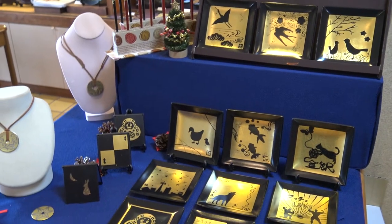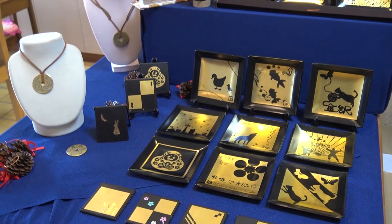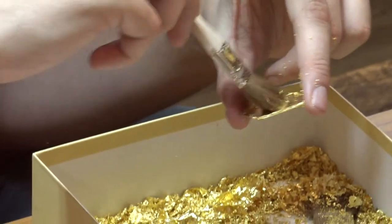If you are more of a hands-on person when traveling, Kanazawa offers a variety of crafting experiences to try out. You can make an assortment of traditional Japanese goods from gold leaf to Japanese sweets.